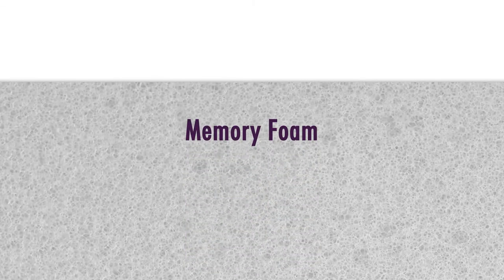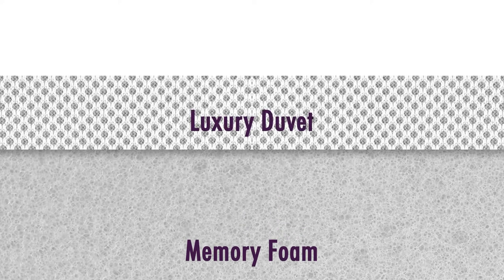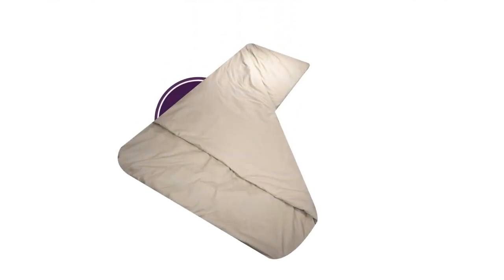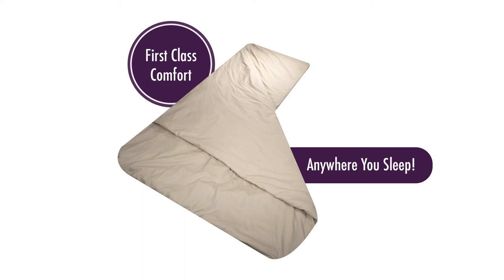The bottom pocket consists of a high-quality viscoelastic memory foam that offers cushioning support, while the top pocket holds a luxury hollow fiber duvet with a poly-cotton cover. This ideal combination ensures you stay warm and have first-class comfort and support wherever you choose to sleep.